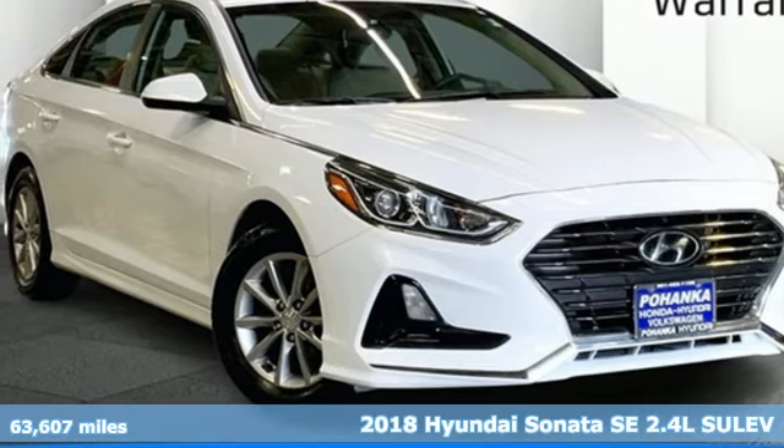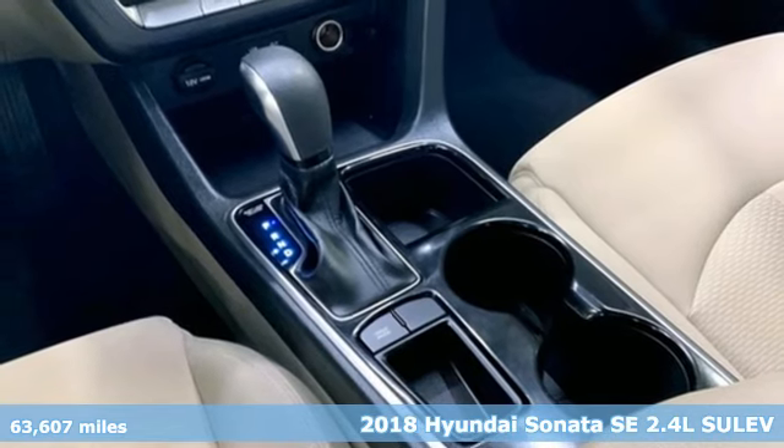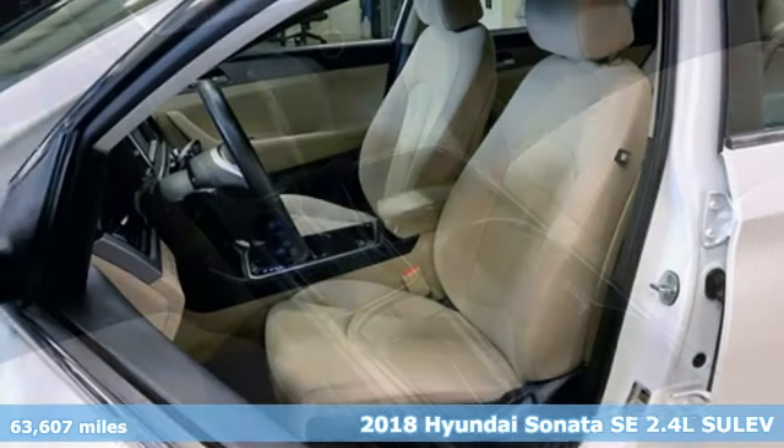It's a 2018 Hyundai Sonata. Live comfortably within your means and very comfortably in this beautifully designed Sonata.